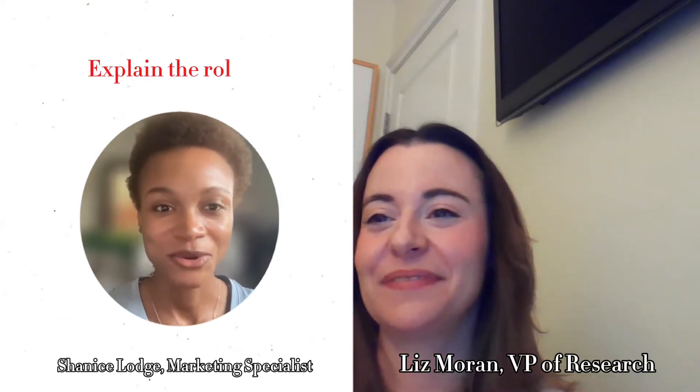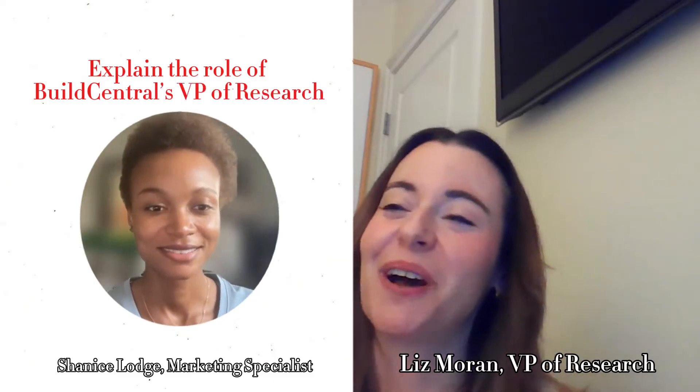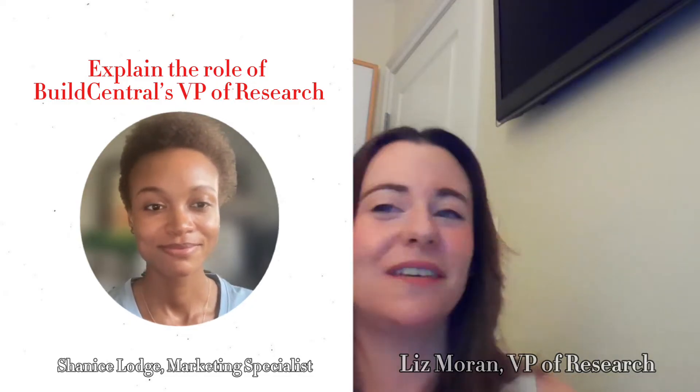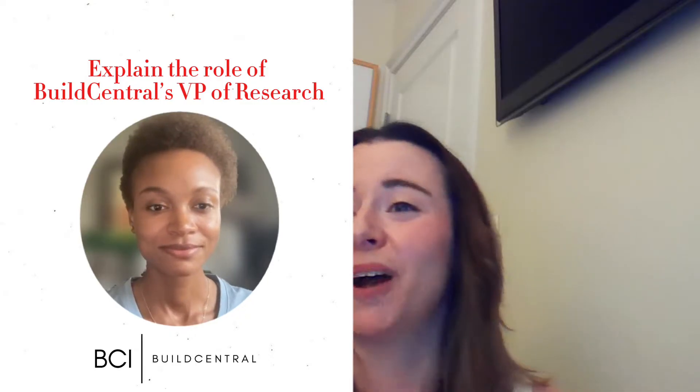Hi, Liz. Thank you so much for joining me today. Can you explain your role at BuildCentral? Hi, Shanice. Thanks for taking the time to talk to me. I'm Liz Moran. I'm the Vice President of Research here at BuildCentral, and I oversee all the data that goes into our vertical products.